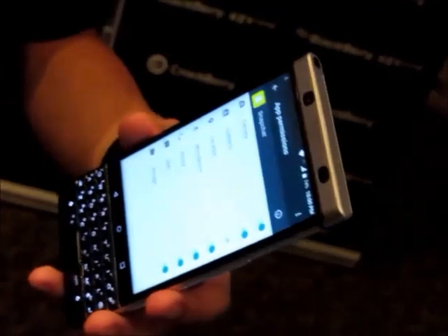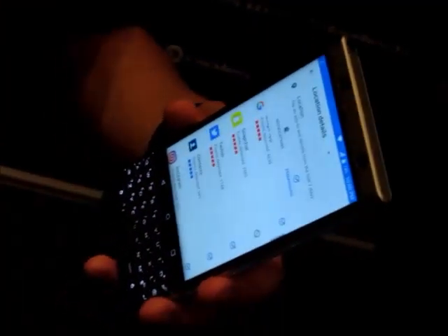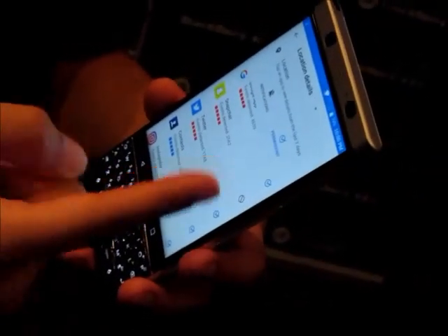GPS, for example. So you do have to go into the individual app to make those permission changes. There's no kind of 'clear all' or 'select all' for things like that. But you'll notice — when I told it to take the location off, it said the app may not work the same way. Geotags, filters, and things like that won't work in Snapchat because I turned the location off. So you have a caveat.